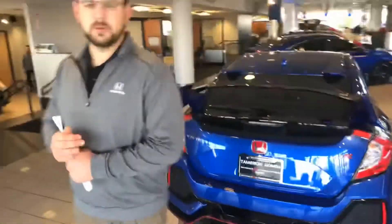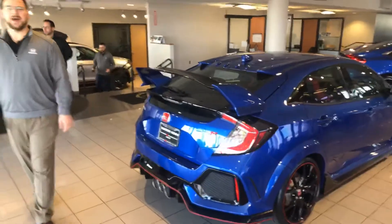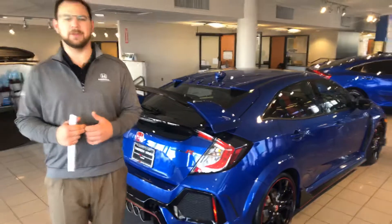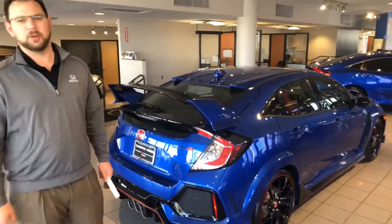Give me a call as soon as you get a chance before this thing gets sold. My number is 205-965-5728. I'm Sean at Tamron Honda in Birmingham, Alabama. I can promise you one thing — when you get here, you're going to love the way you're treated.